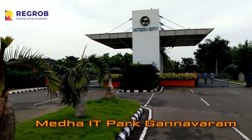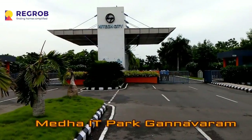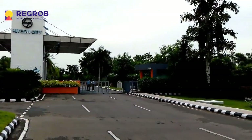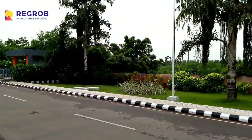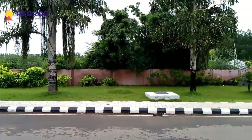Hi friends. Today the Regrob team is here to show you glimpses of Medha IT Park in Gandhavaram, Vijayawada. This is an IT and IT Enabled Services SEZ in the Vijayawada and Amaravati areas.